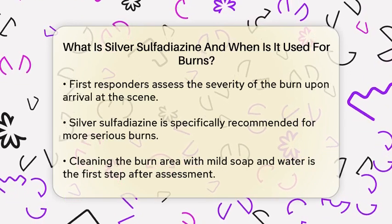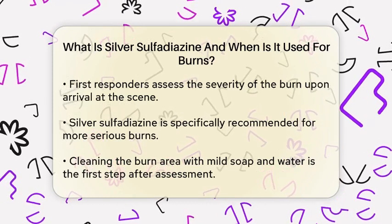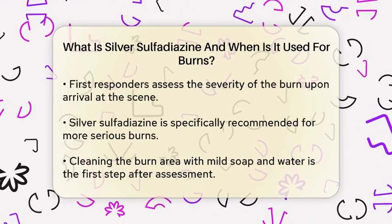Once they confirm the burn's severity, the next step is to clean the affected area. This involves using mild soap and water to gently wash the burn and remove any debris or dead skin.